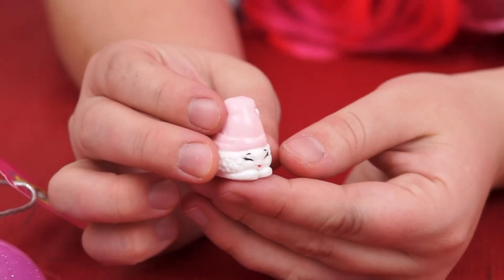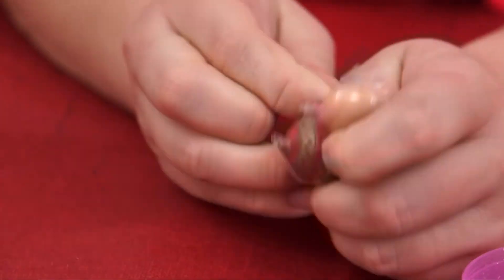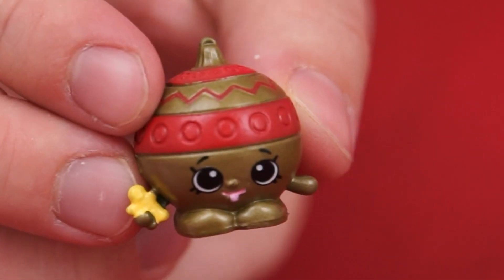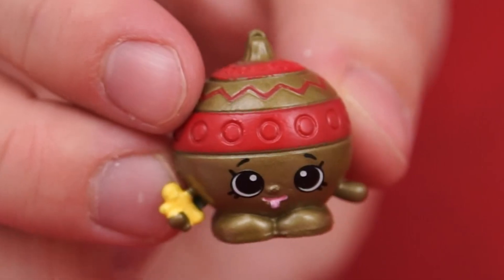Look, this one's a little pink Santa hat! Ho ho ho! Merry Christmas! And for our last Christmas Shopkins — it's an adorable Christmas ornament! It's all gold and red, and it's holding a tiny little gingerbread man! That is so festive!